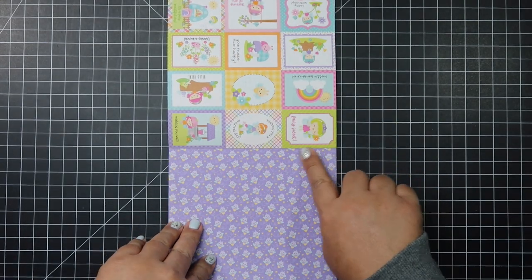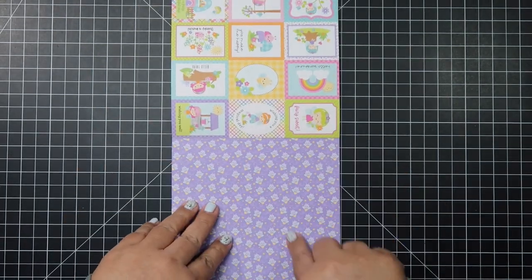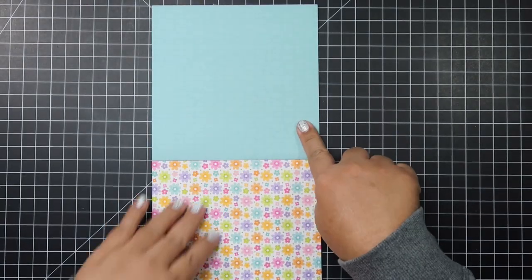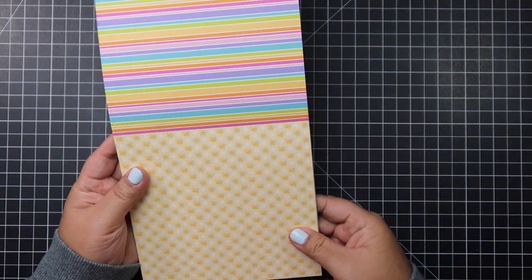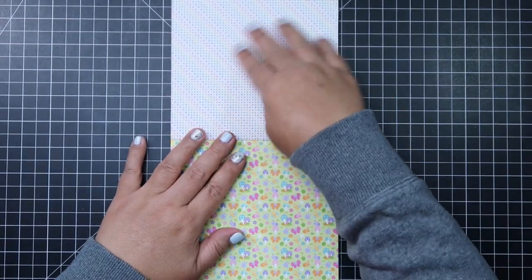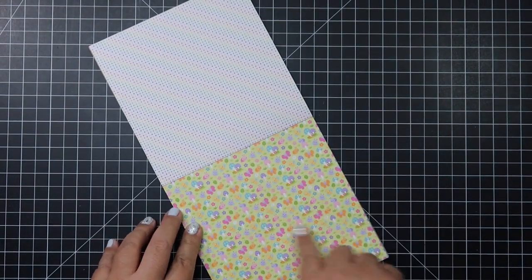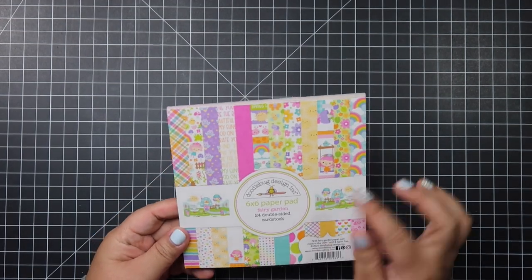Then cut-aparts and fireflies — the ones that light up at night — they are so adorable. Then clouds, more flower patterns, stripes, and what I'm going to say are bees or butterflies. There's also a honeycomb pattern, so I'm guessing they are bees. Then tone-on-tone pink flowers, polka dots, bugs with mushrooms on grass, little tiny plaid, and then it starts all over again. This comes with 24 double-sided sheets, so you get two of each design.